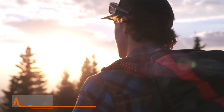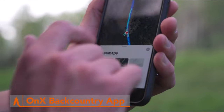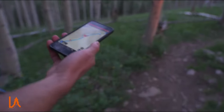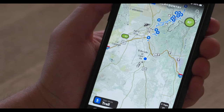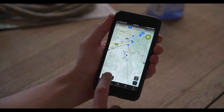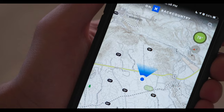Embark on your outdoor adventures with confidence, thanks to the OnX Backcountry app. This digital companion is like having a seasoned guide right in your pocket, empowering you to navigate the wilderness like a pro. Say goodbye to getting lost, and hello to discovering hidden gems with ease. With this app, you can find the best spot to set up camp and locate important water sources. It's like having a helpful friend by your side, making your hiking plans super easy.